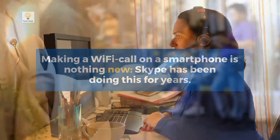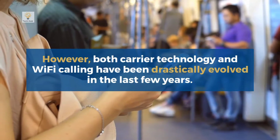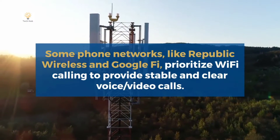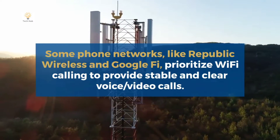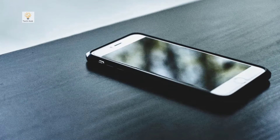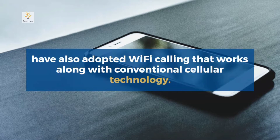However, both carrier technology and Wi-Fi calling have drastically evolved in the last few years. Some phone networks like Republic Wireless and Google Fi prioritize Wi-Fi calling to provide stable and clear voice and video calls. Big carriers like Verizon, T-Mobile, and AT&T have also adopted Wi-Fi calling that works alongside conventional cellular technology.